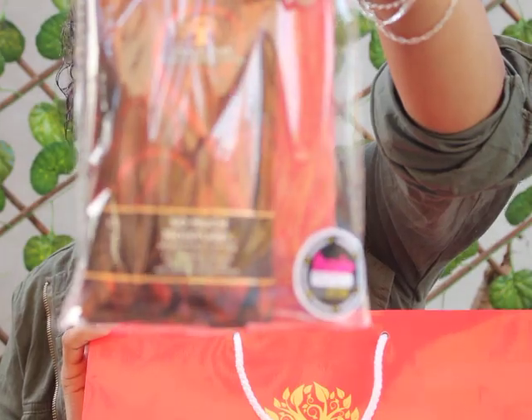As I Am gave us this little package here — As I Am is a retail brand that's available at Clicks, as you can see at the back. That was the first one, and then there was the official Cape Town Natural Hair Fest bag, which was filled with so many things.